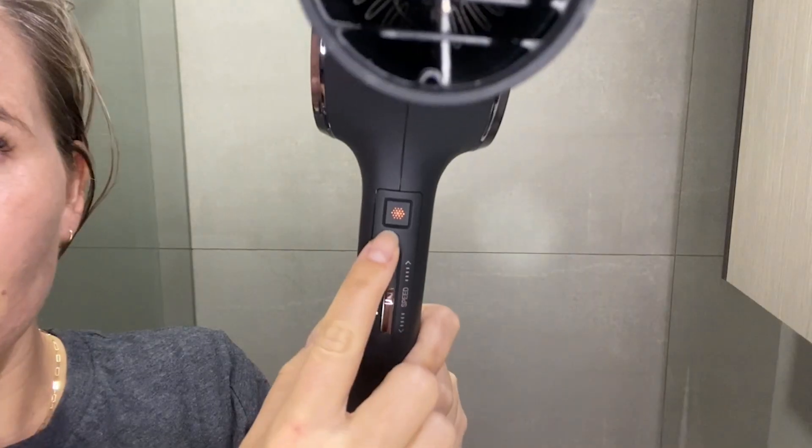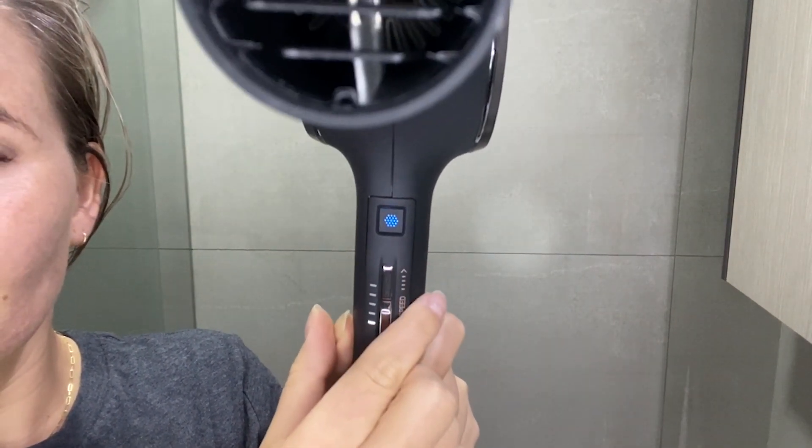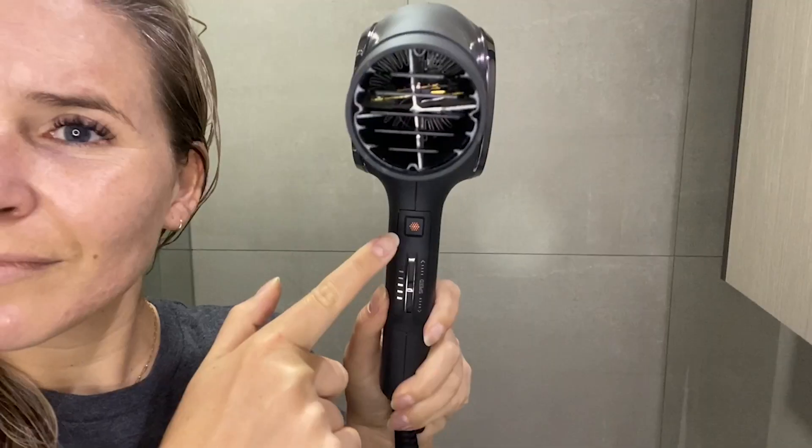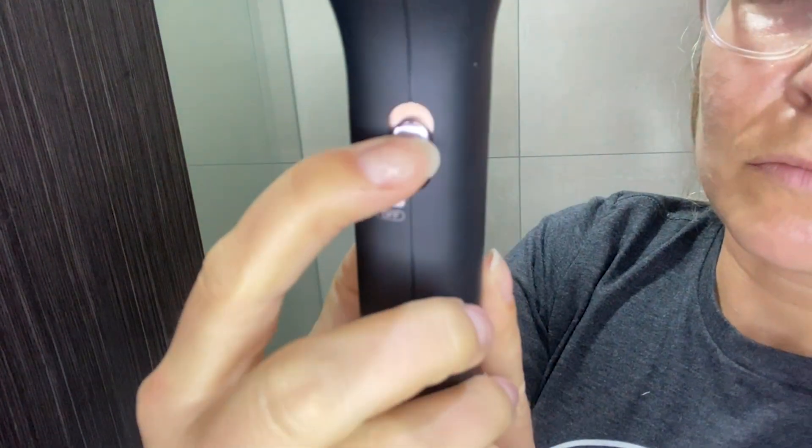This hair dryer also has three heat settings. Because my hair is color-treated and quite thin, I tend to dry my hair on the medium heat setting, so it's not hot at all but it definitely dries my hair super fast. The great thing is that it has memory sense, so it remembers the last speed setting and temperature you used.